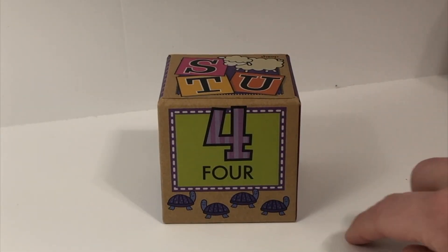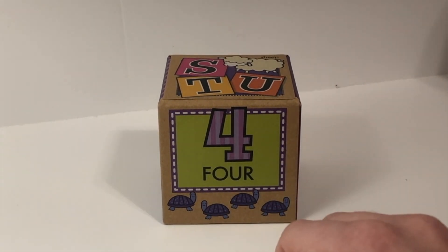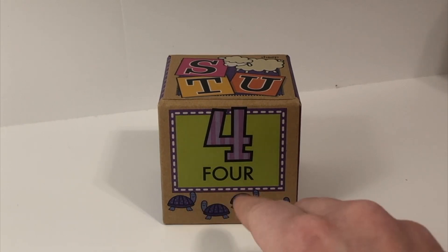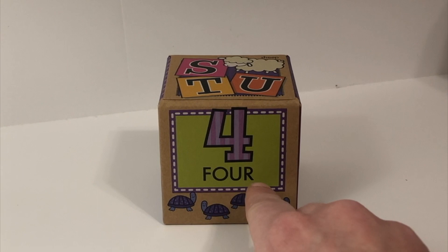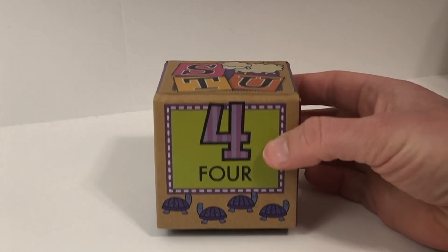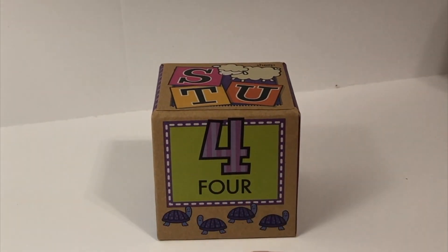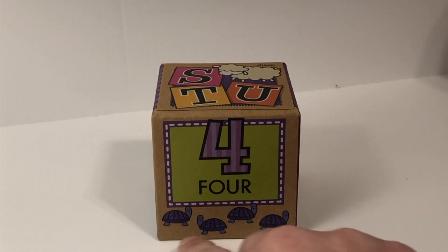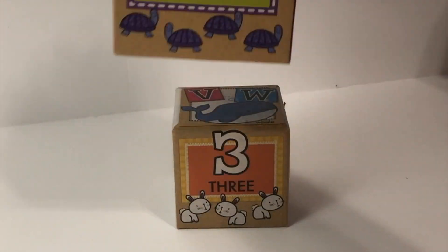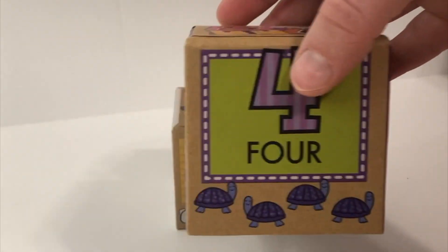And this number is four. Can you draw it in the air with me? Four. If you were to write the word four, it would look like this. Can you say it with me? Four. Can you say it again? Four. Count how many: one, two, three, four. Four turtles. Bye-bye turtles.